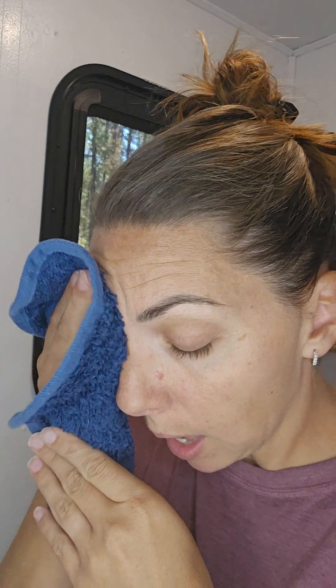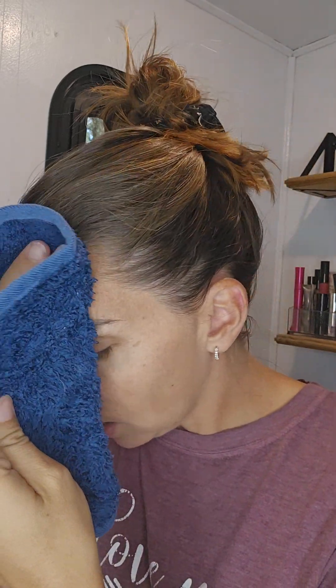Every morning and night, whether I have makeup on my face or not, I am going to be cleansing with this body cloth. It removes dead bacteria, reduces excess oil, and removes makeup. There's silver in the cloth — silver is a natural antimicrobial. So this is a self-purifying cloth that you can use all week and then throw in the laundry once a week. I use this every single day, morning and night.